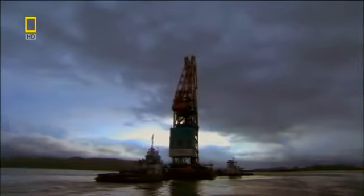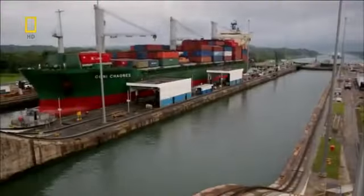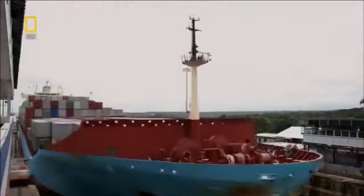Another fleet of mega ships will descend on her tomorrow, and when it does, the canal's team of mighty machines will be ready and waiting.